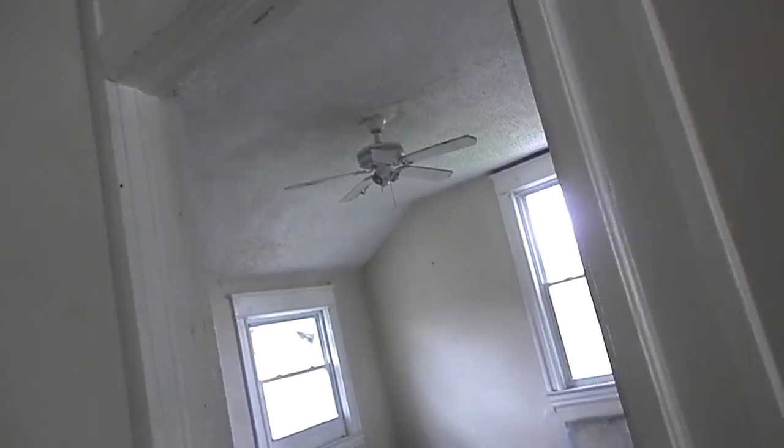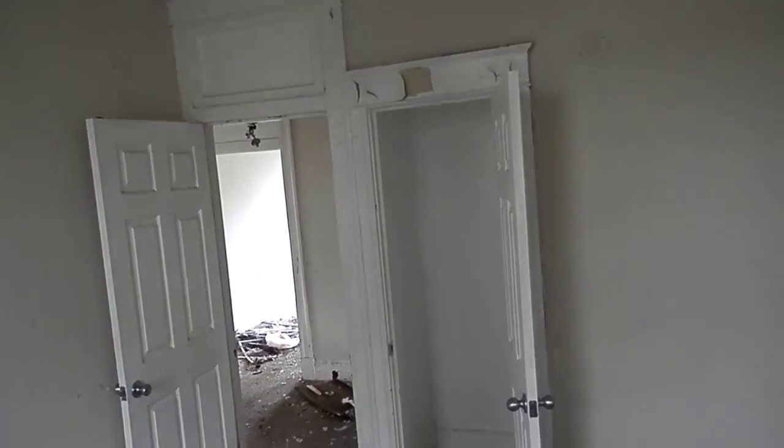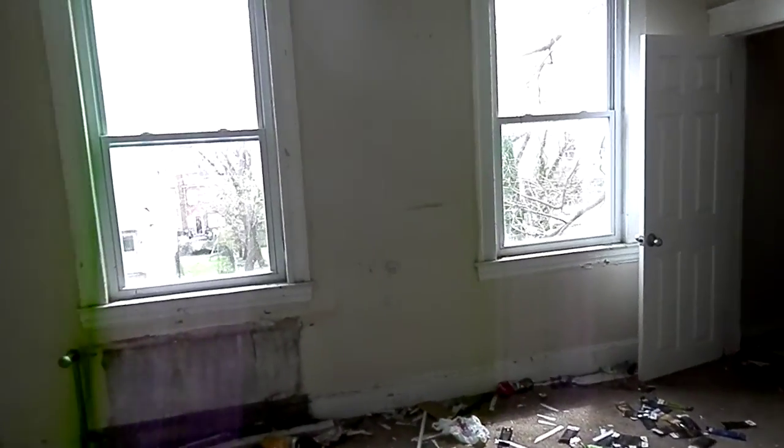Second bedroom — about the same size, another broken window, closet. Third bedroom is the biggest — two closets that go pretty far back with storage. The ceilings angle in though.